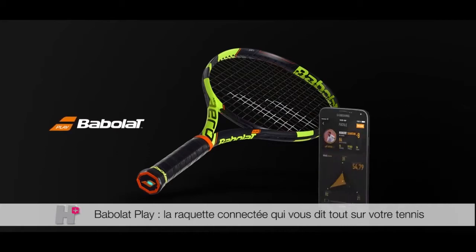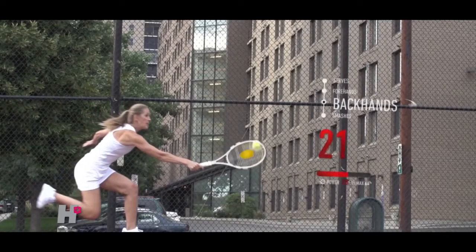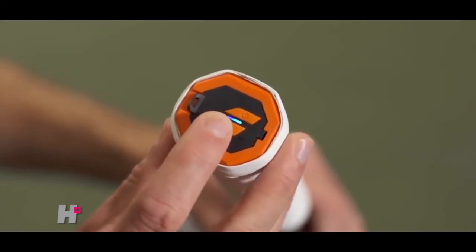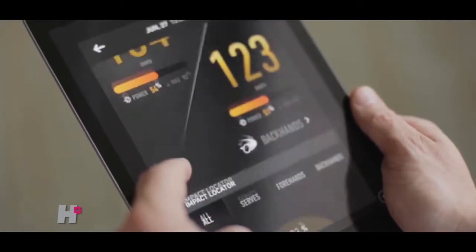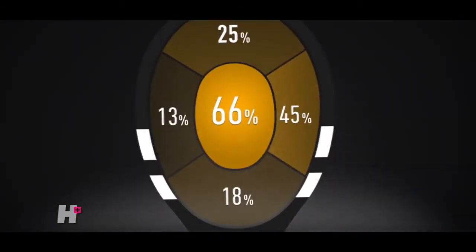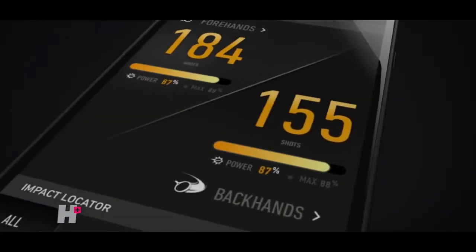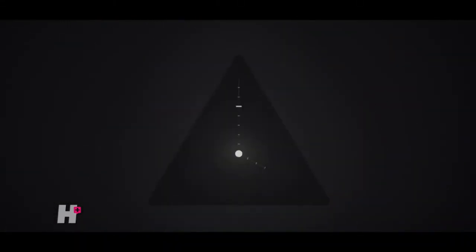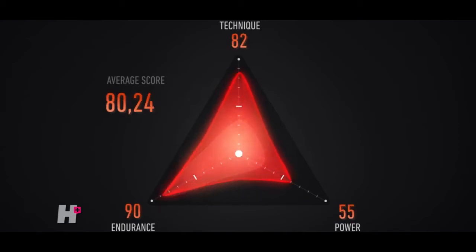Introducing Babolat Play, the world's first connected racket — the first racket that sees how the game is being played. Perfectly balanced, it looks, feels, and plays like a high-end racket. Yet it is a tool that becomes a true data center, analyzing ball impact and player motion, measuring game consistency over long periods of time. Recording every forehand, backhand, spin, slice, smash, or service. Each player also has a unique pulse, an interface that evolves over time following progress, reflecting the player.